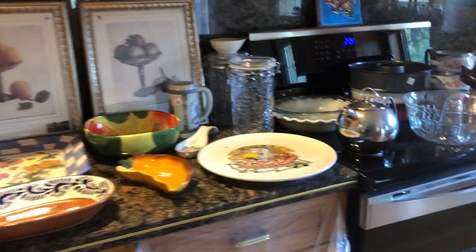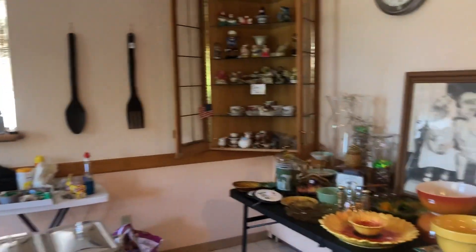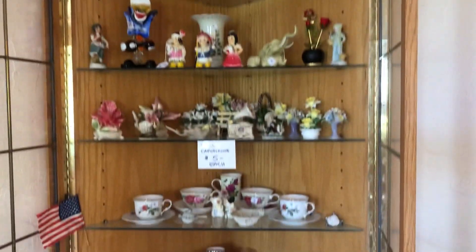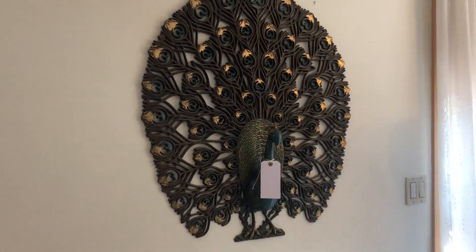A lot of kitchen stuff here. There's a nice table with all vintage ware — Pyrex and sunflower motif, china, teacups, little collectibles, figurines, toaster oven, all this good stuff. This peacock is awesome. I can't quite get the colors on camera since the lighting isn't great, but it's beautiful.